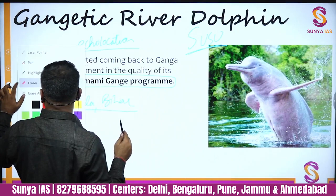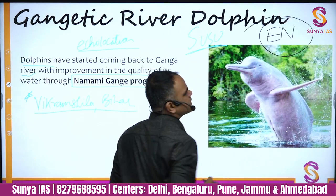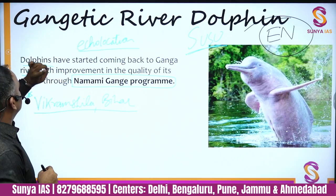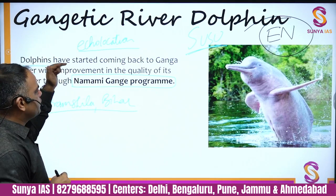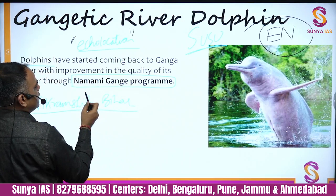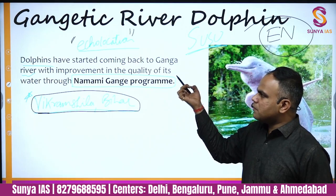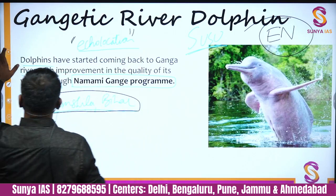One correction: the status of the Gangetic river dolphin should be Endangered, not vulnerable. Additionally, under the Namami Ganga program, dolphins have started returning to the Ganga River — this was a notable update in the news. Please ensure you note the Endangered status in your notes.